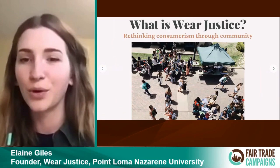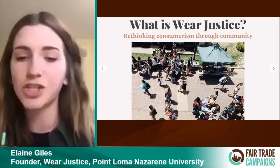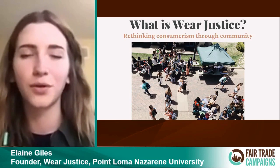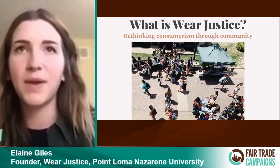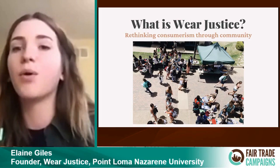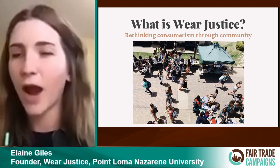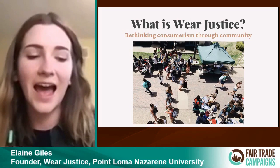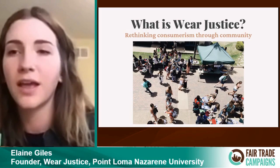The tagline for Wear Justice is Rethinking Consumerism Through Community. Essentially, when I was a freshman in college, I was in a sociology class — my major is sociology. We watched the True Cost documentary and the Story of Stuff video, which are really incredible resources. For the first time in my life, I began to think about ethical and sustainable consumption, and I reflected on my own values and the ways I was consuming and how that was maybe hurting people and the environment. But I was just given these resources without any practical ways to bring that into my own life. I tried setting my own goals — like not buying any new clothes for a year or only buying fair trade — but I found they weren't really sustainable because I didn't have a community with me in that.